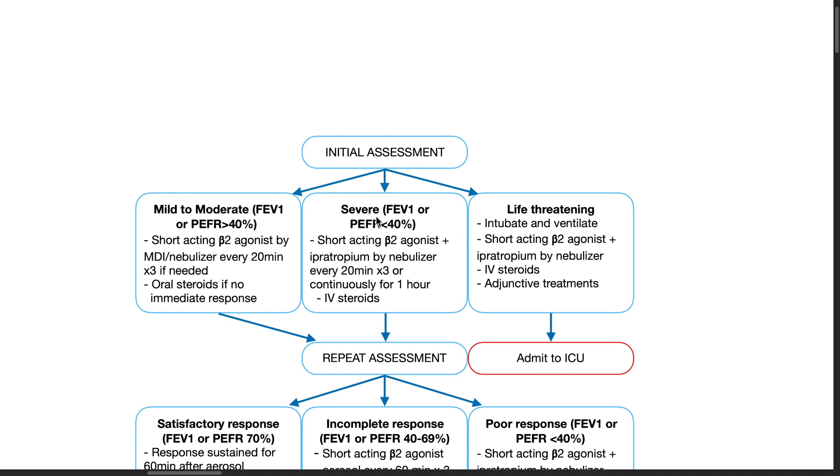If the patient has severe bronchial asthma, FEV1 or PEFR of less than 40%, administer short-acting beta-2 agonist plus ipratropium by nebulizer every 20 minutes for 3 doses or continuously for 1 hour, and administer IV steroids.